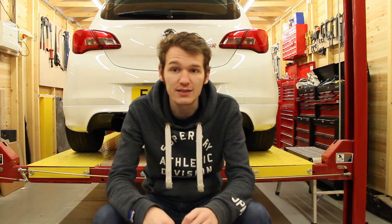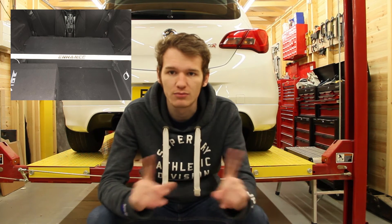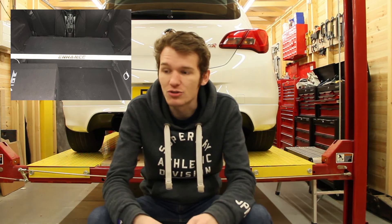Then I took all the back seats out and put a strut brace in, and did a custom piece of wood over the top of where the seats were, just so it looks a lot cleaner — covered in carpet. There's a picture on screen of what it looks like.